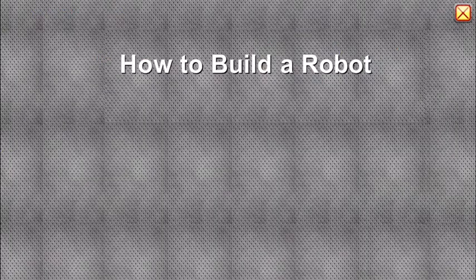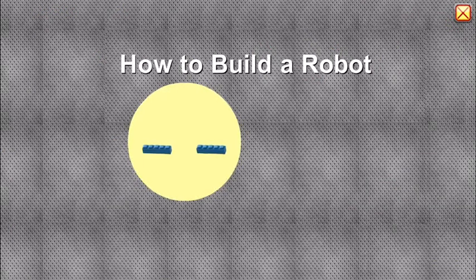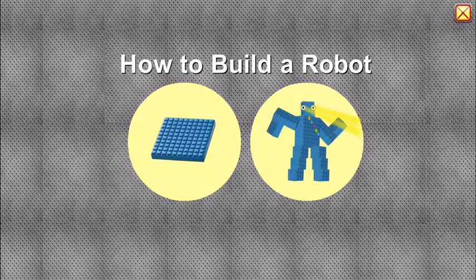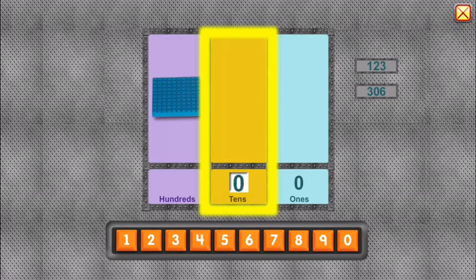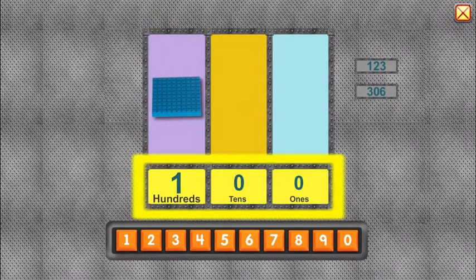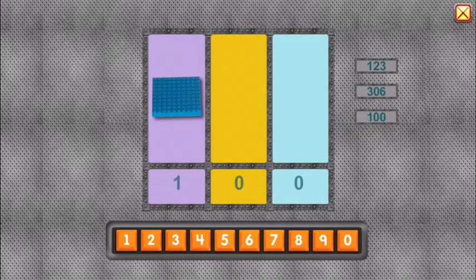How to build a robot. Ten ones in each row. Ten rows in a hundred. One-hundred.